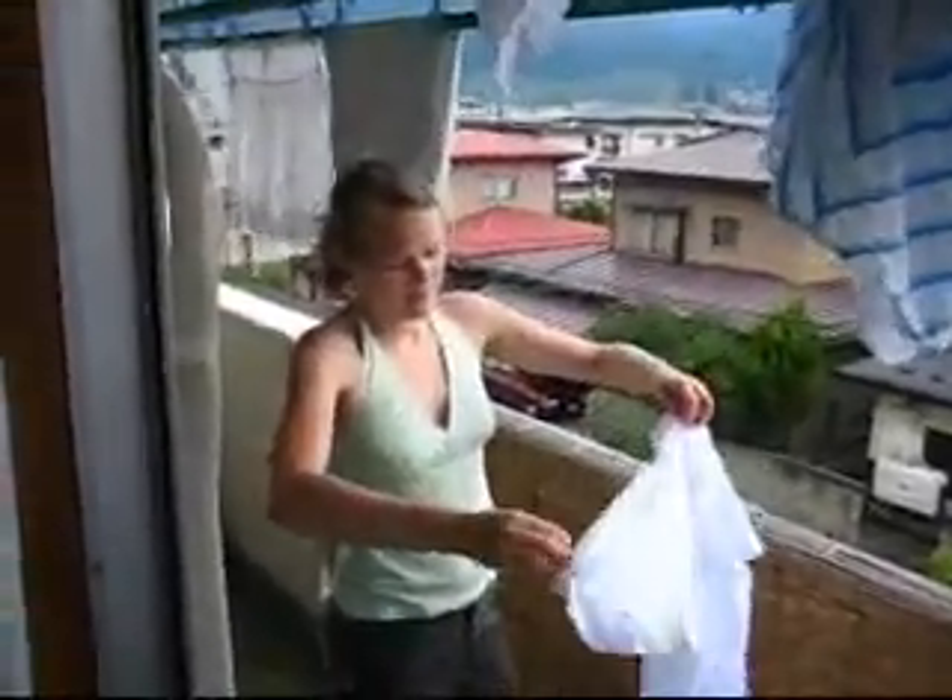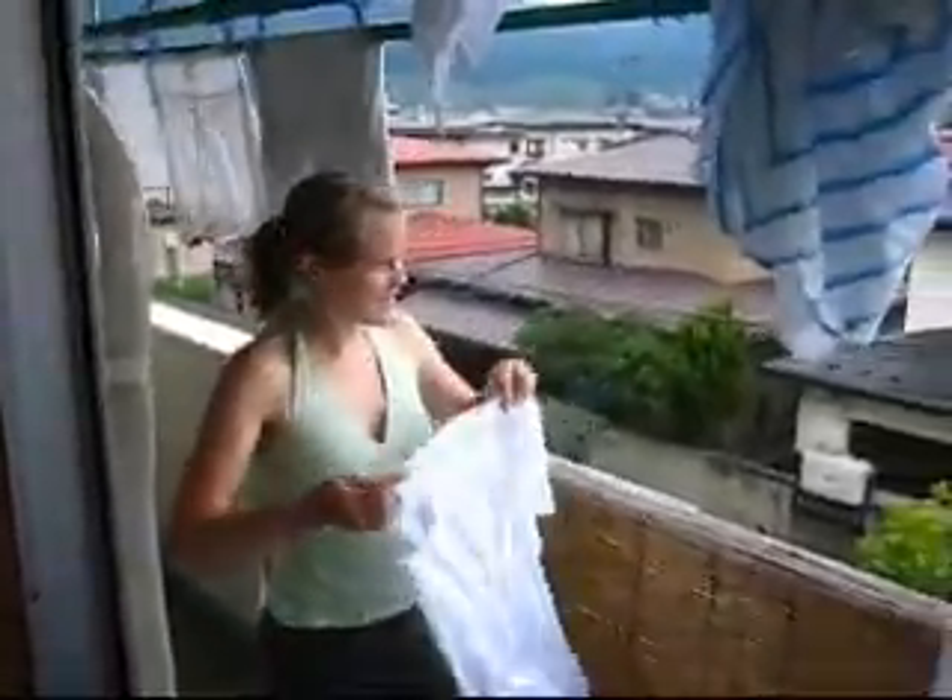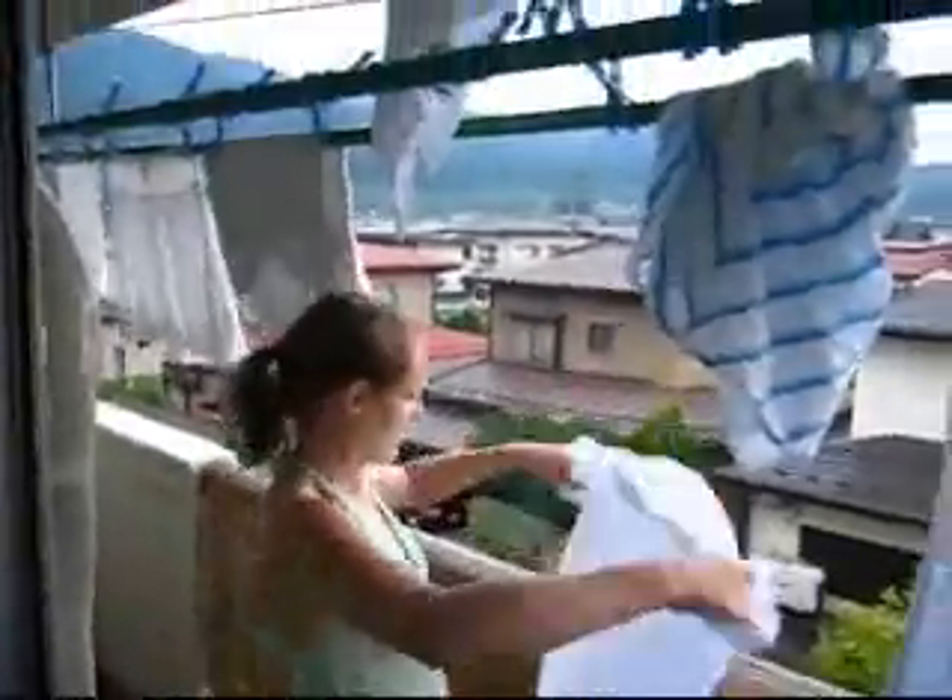This is Cindy's balcony and she's hanging up laundry. Her view isn't half bad.